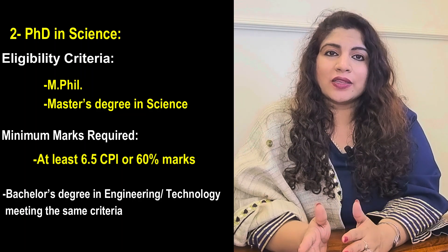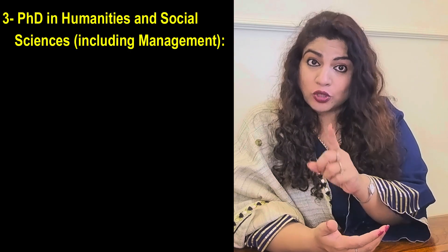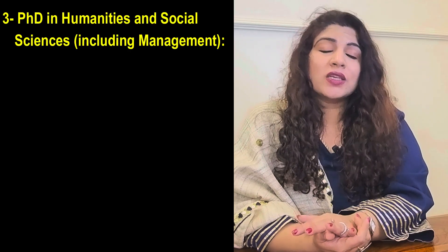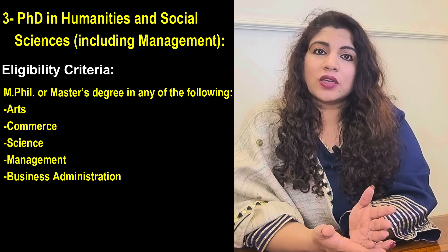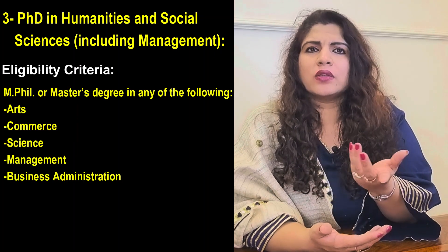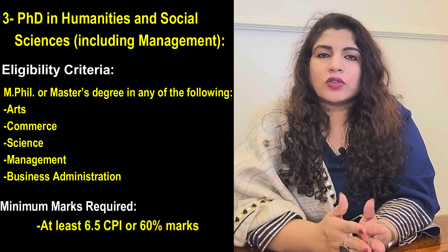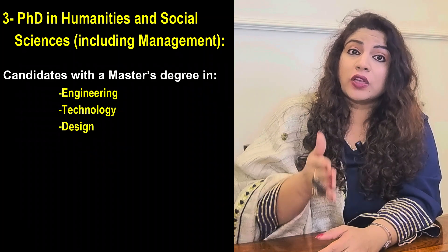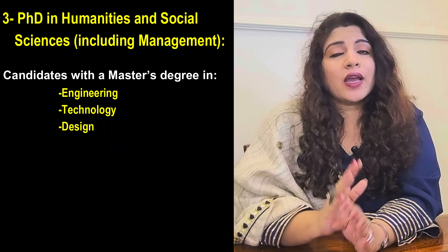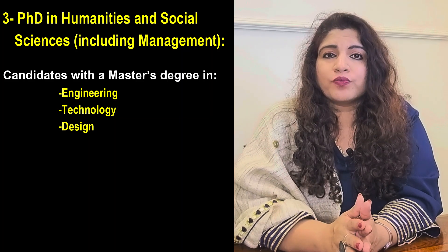Moving on to PhD in Humanities and Social Sciences — which also includes Management — candidates can have either an MPhil or a Master's degree in Arts, Commerce, Science, or Management with at least 6.5 CPI or 60 percent marks. Candidates with a Master's degree in Engineering, Technology, or even Design can also apply for the Humanities and Social Sciences PhD.